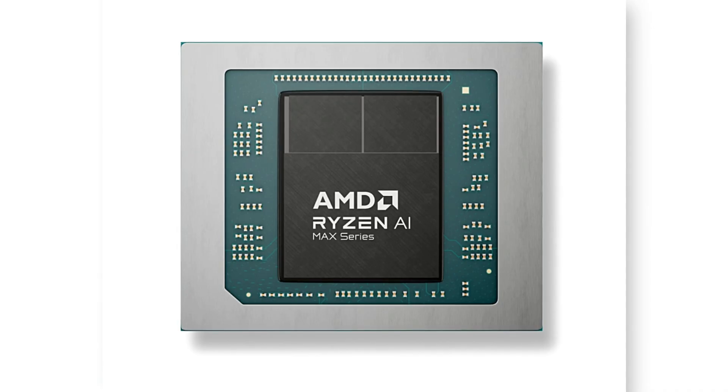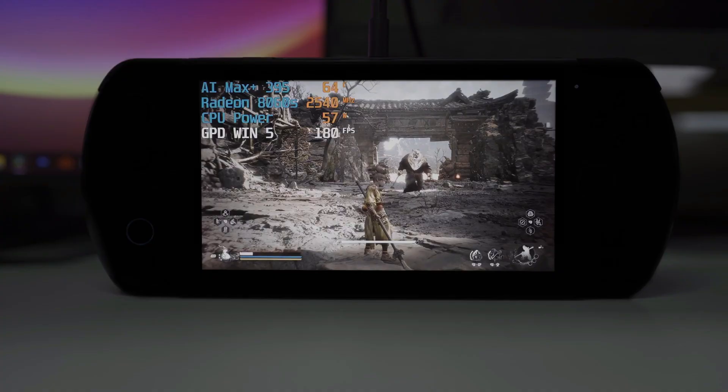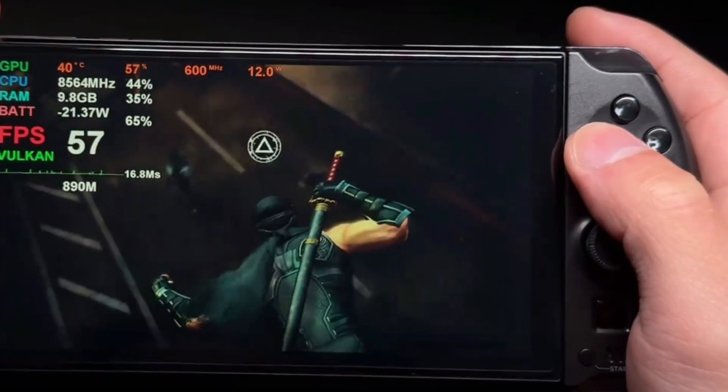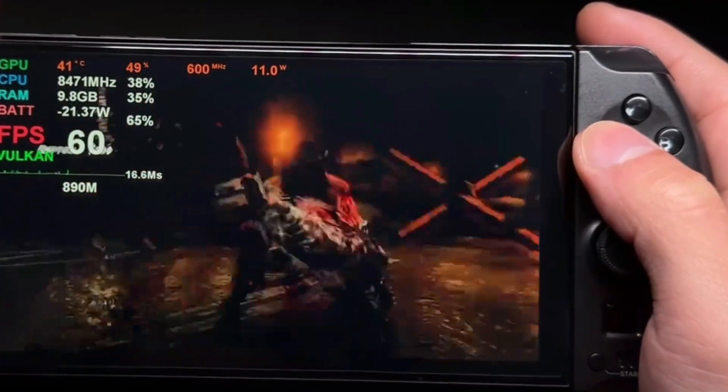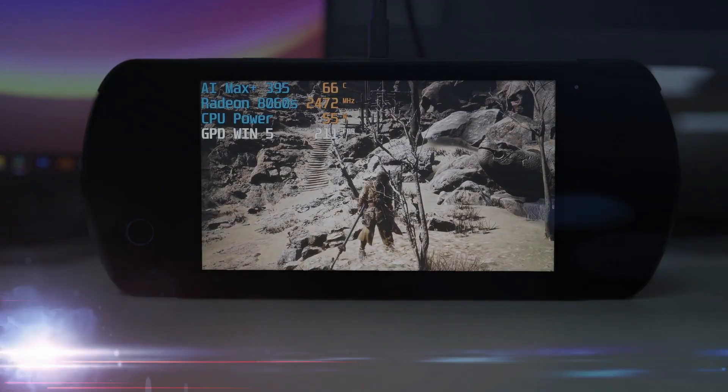The chipset is designed for mobile devices like tablets, laptops, and now handheld PCs. Despite its compact form, it promises performance that competes with some of the best PCs on the market.